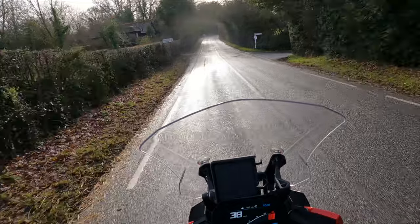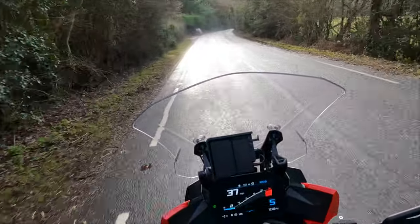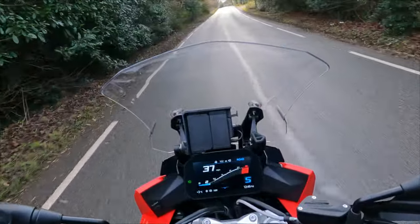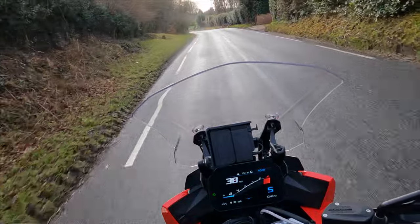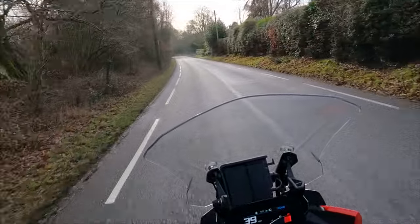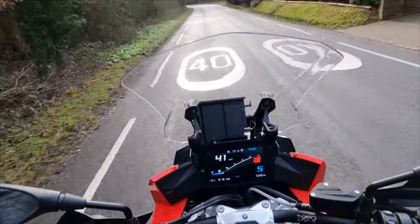Overall the riding position is spot on — very much a sit-up position, leaning slightly forward, but there's no pressure whatsoever on your wrists, no pressure on your back at all. For my legs — and I'm six foot four, so pretty tall — it's not cramped in any way, shape or form. Ergonomics are absolutely brilliant.